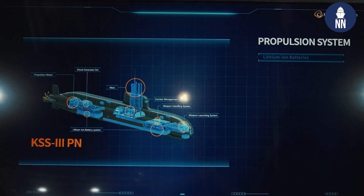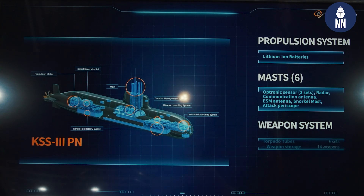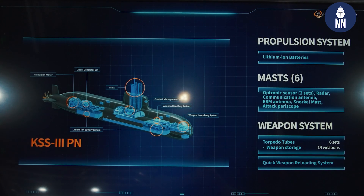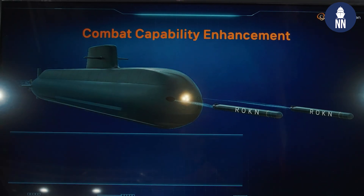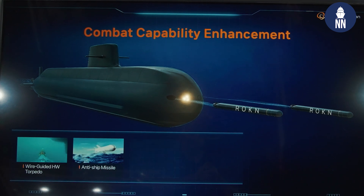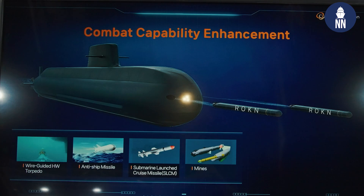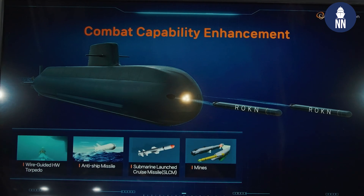Moving on to the weapon system, the KSS-3-PN is famously known for its quick weapon reloading system. It can simultaneously control four different types of weapons: a SLCM, torpedo, anti-surface ship missiles, and mines. It can carry up to 20 weapons at the same time.